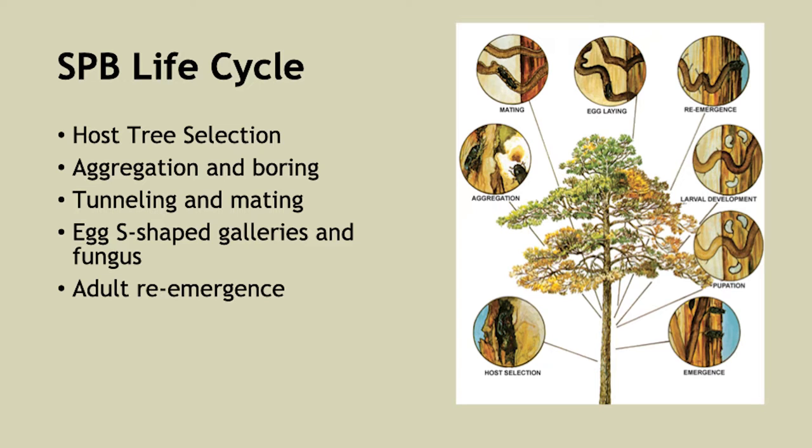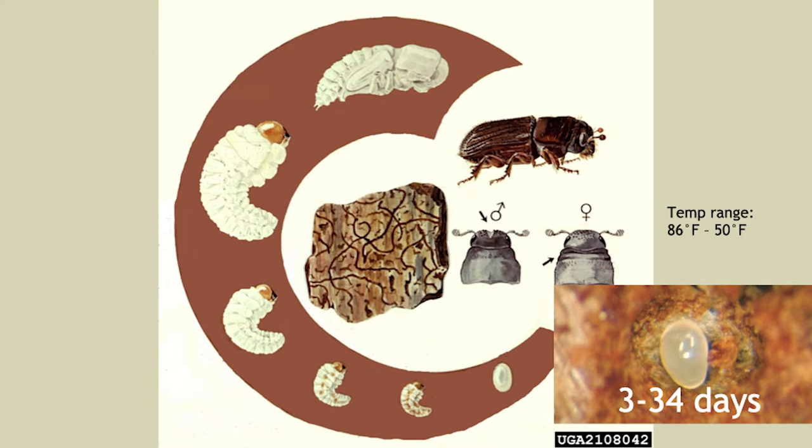After the adults lay their eggs they re-emerge from the tree — either having laid their full complement of eggs or to find a new tree and lay the rest, so as not to put them all in one basket. As the adults re-emerge, the larvae continue to develop within the tree. A southern pine beetle egg — imagine how small that is — has development completely mediated by air temperature. At their ideal temperature of around 86°F, development happens very quickly; at cooler temperatures down to about 50°F, it happens much more slowly.